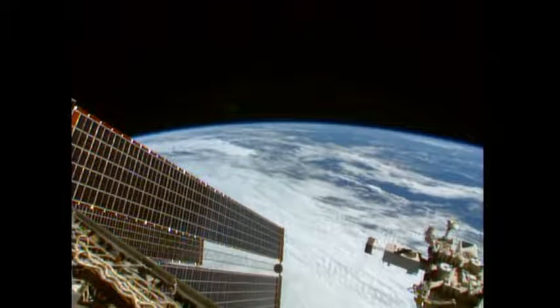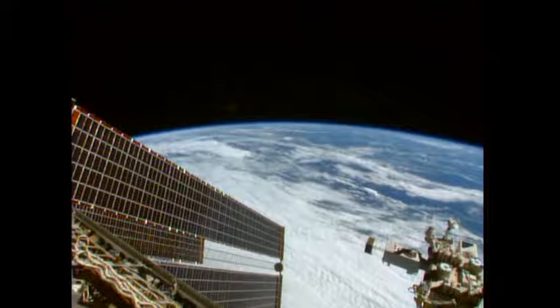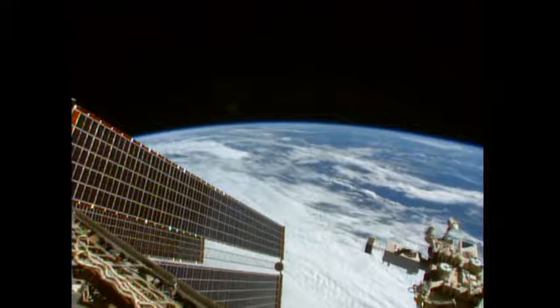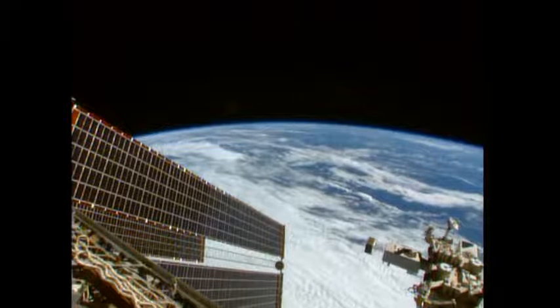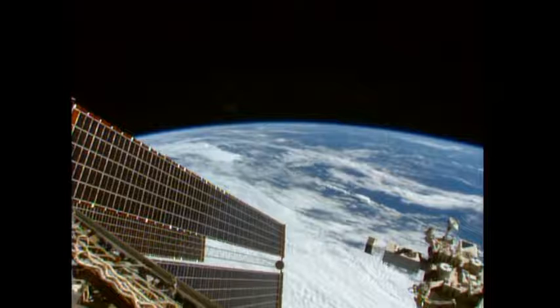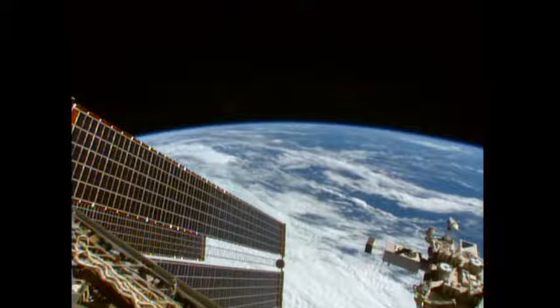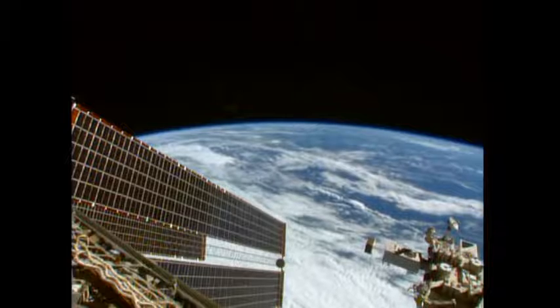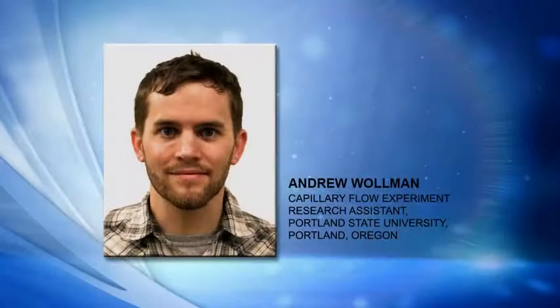In the context of future space exploration, why is it important to know how these fluids flow in the absence of gravity and how those flows can be controlled? Capillary flows are normally dominated here on Earth by gravity, so we don't notice them. But when you go up into orbit, these flows are all over the place, and we like to study them.